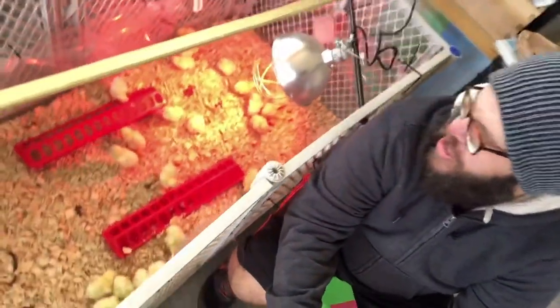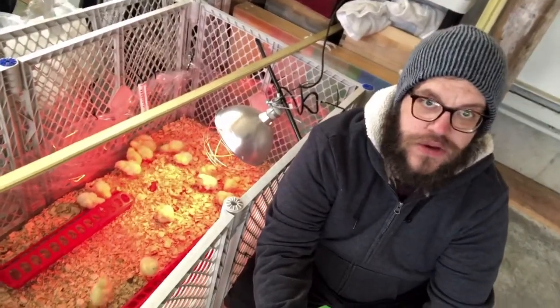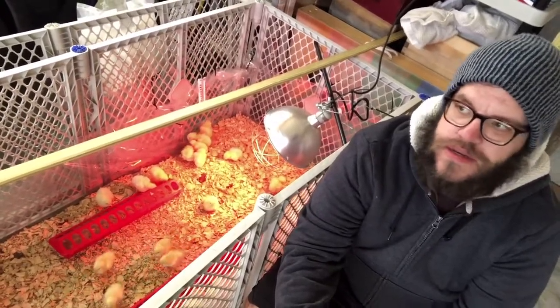I used this little baby gate, and I actually used a shower liner with a bunch of zip ties to hold it up. Down at their level, it should prevent a draft, because we are opening and closing the doors — you know, because our cars are in here.